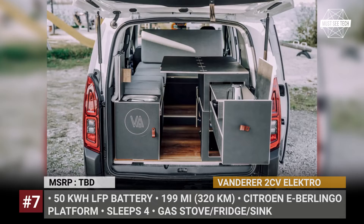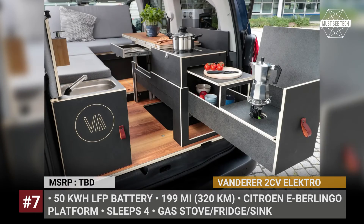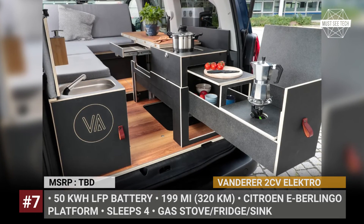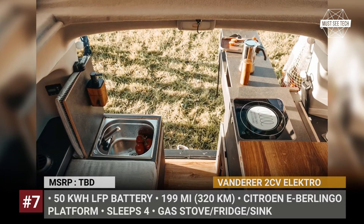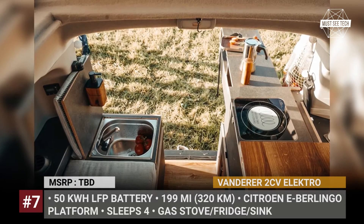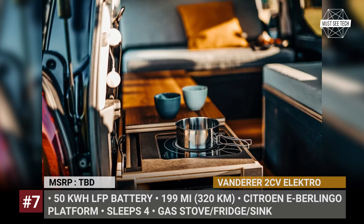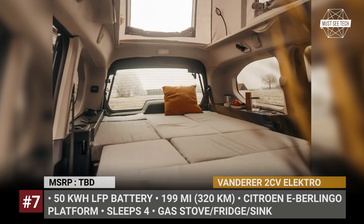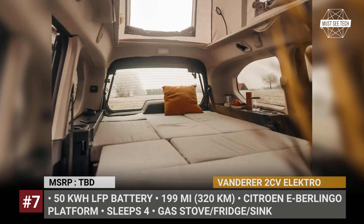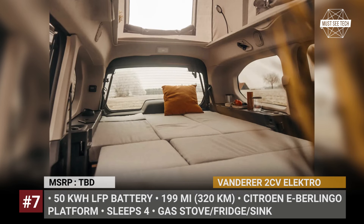This Eberlingo tries on Vanderer's 1 package with a rear-focused layout. There's a convertible dining lounge and bed, and a slide-out indoor-outdoor kitchen area. The latter includes an inside induction cooktop, an outside prep area with secondary gas stove, sink, available refrigerator, and a fold-out indoor dining table. The pop-up roof increases sleeping capacity to four, while Vanderer's modules can be easily removed to accommodate additional seats or cargo.